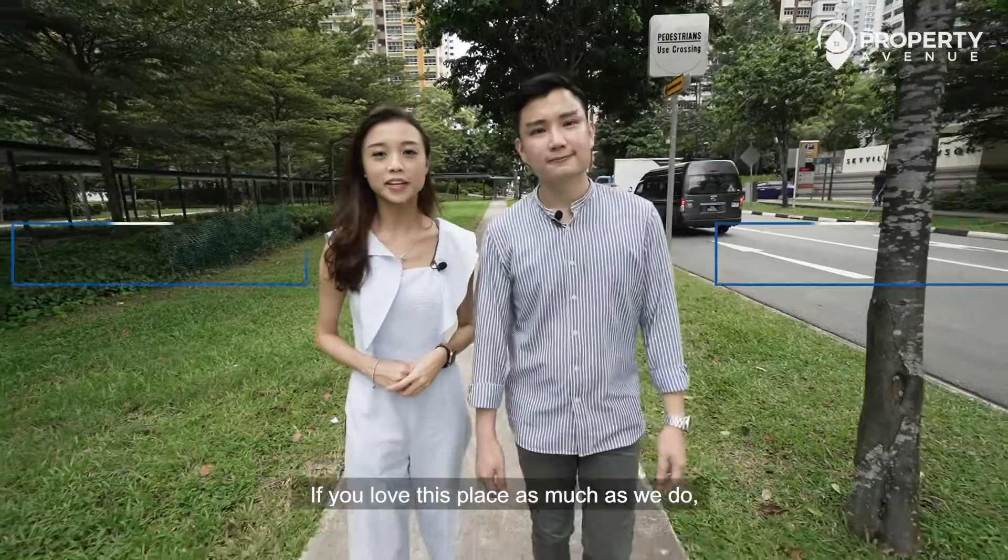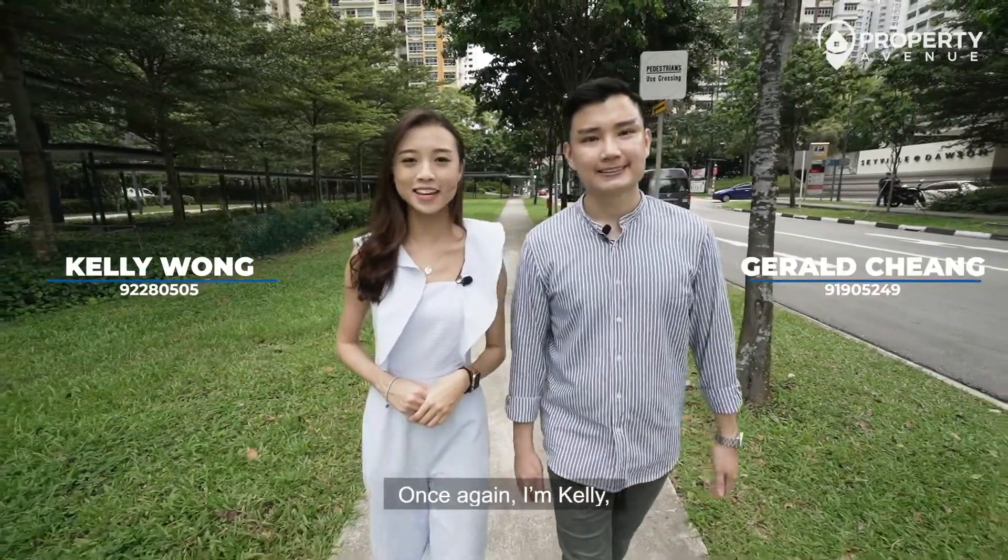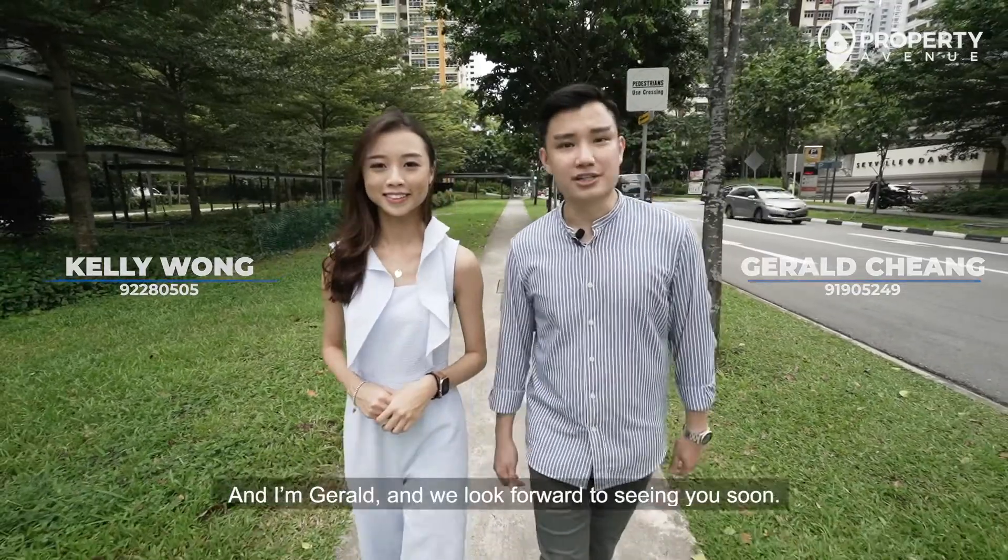If you love this place as much as we do, get in touch with us today and we'll be more than happy to show you the place. Once again, I'm Kelly and I'm Gerald, and we look forward to seeing you soon.